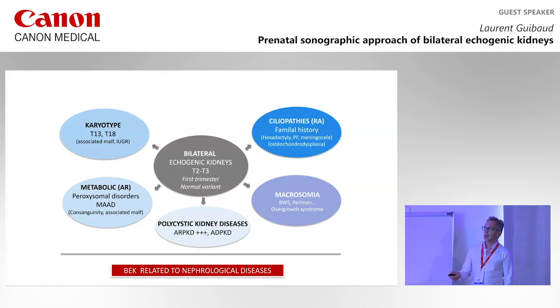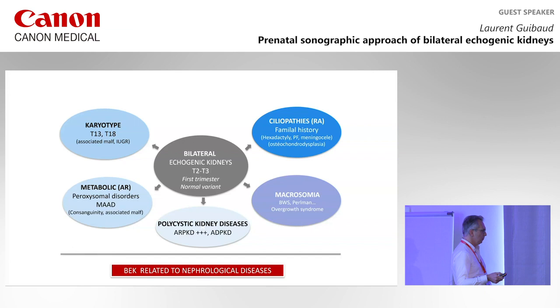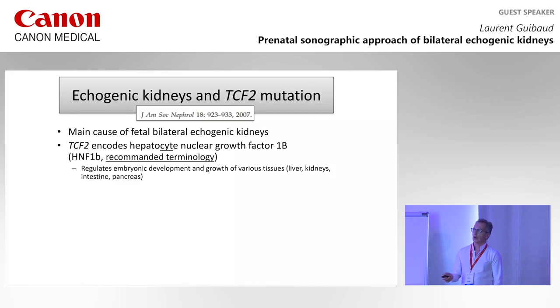The main etiology not yet covered is a nephrological disease. It was shown by a nephrologist from Toulouse that one third of echogenic kidneys are related to TCF2 mutation, which is responsible for HNF1-beta — the hepatocyte nuclear factor 1-beta — and it is the main cause of fetal bilateral echogenic kidneys.